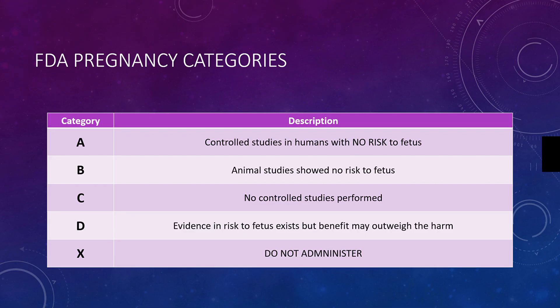However, there may be instances where an emergency medication should be utilized, even if it could harm the fetus inside the patient.